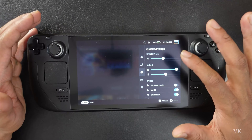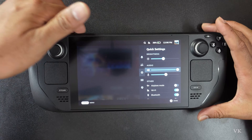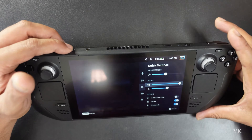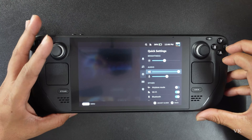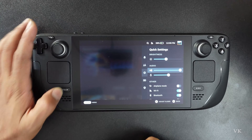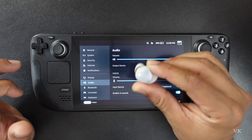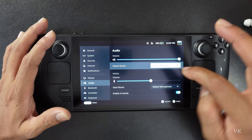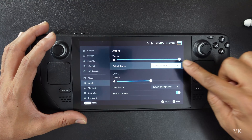First, verify whether the device is on mute or not, and just increase or decrease the volume. You also have the volume button on the device to increase or decrease. Then go to Settings — speakers might have changed. Go to Steam Menu, then Settings, then Audio. If you were using external Bluetooth devices and they are mapped, you need to change it. Set the default speakers and the issue will be resolved.